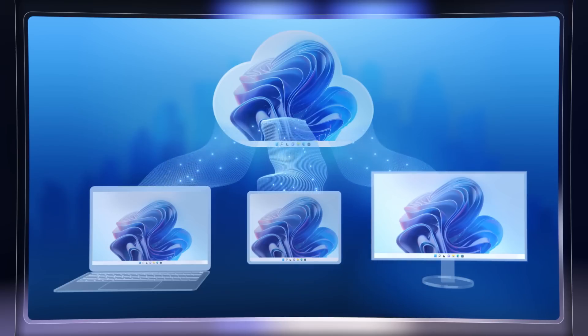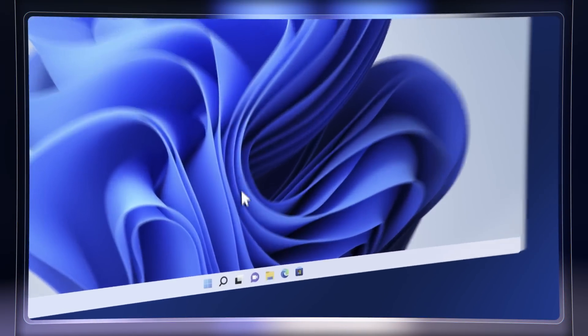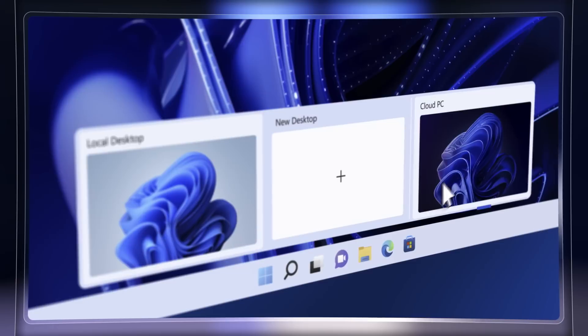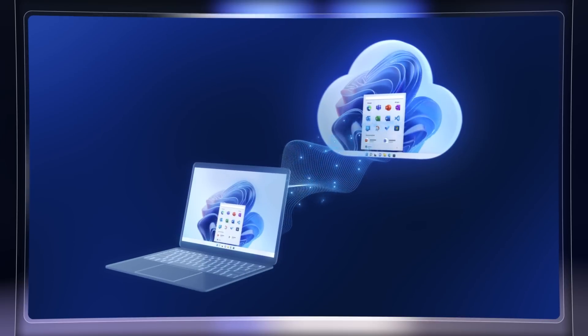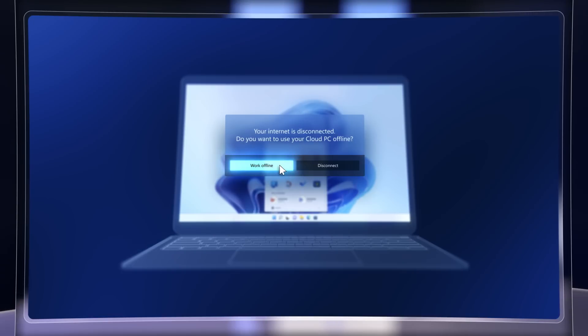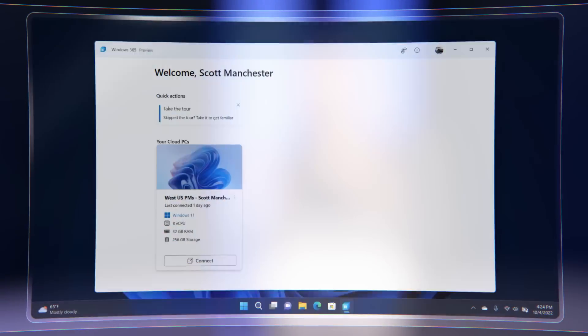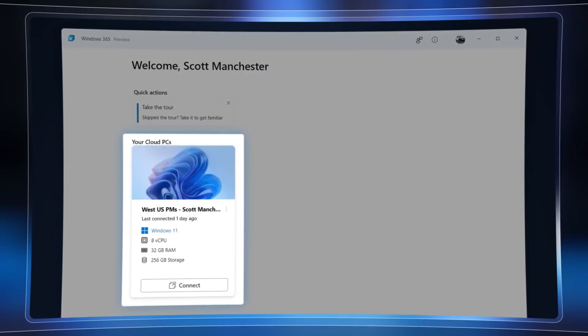It's a rich experience for users. Last time we were on, we showed a few first looks for end-user capabilities in the works: how you'll soon be able to move easily between your cloud PC and a local PC with Windows 365 Switch, and even a future option for using your cloud PC completely disconnected from the internet with Windows 365 Offline.